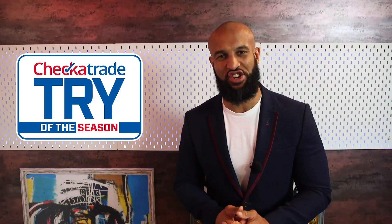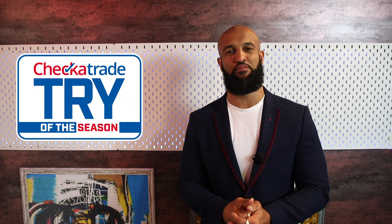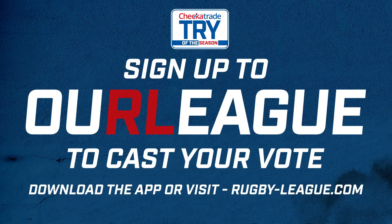Big thanks to our sponsors, Checker Trade, who make at least 12 checks to every one of their tradespeople so that you can find a tradesperson you can trust.